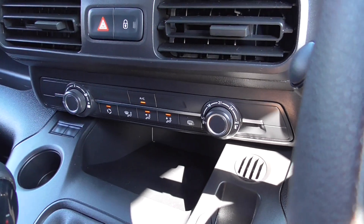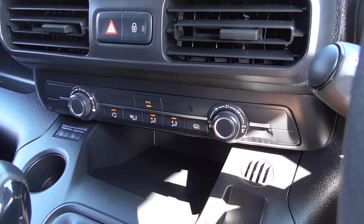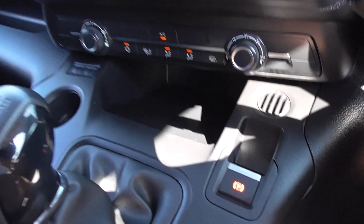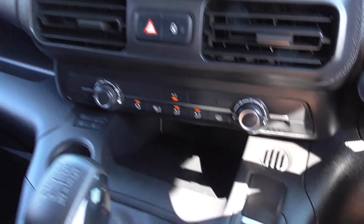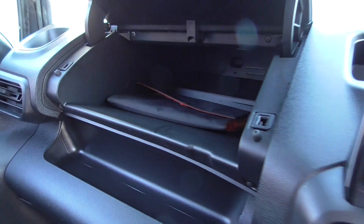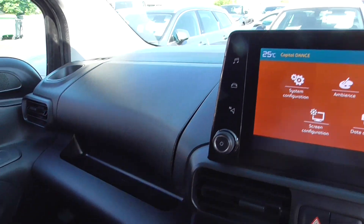We've got air conditioning in this van — blowing ice cold — fantastic for the hot days we've been having recently. There's a five-speed manual gearbox, an electric parking brake, and all the books that were supplied with the vehicle are still in the book pack today.